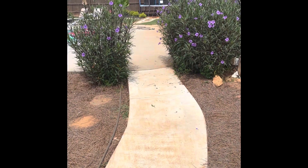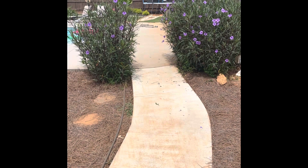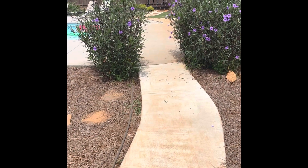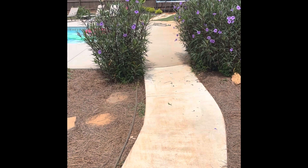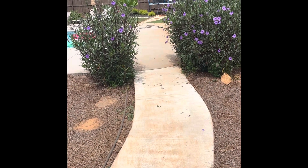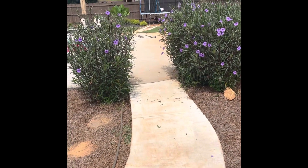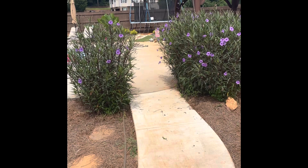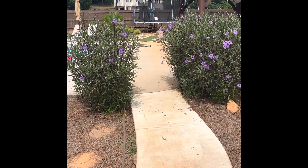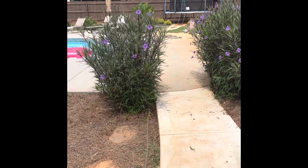Hello everyone. I just wanted to show you real quickly these Ruellias, also known as Mexican Petunias in some places when you buy them. These were given to me by my mother. She had them in pots and I transplanted them — now probably this is the second or third year I think — and they just have been doing so well right here. I just had to show you.